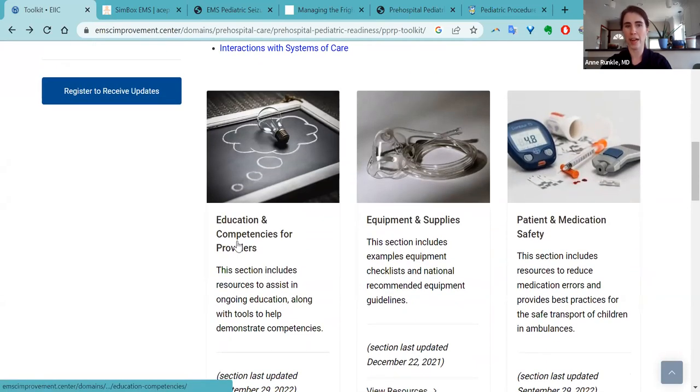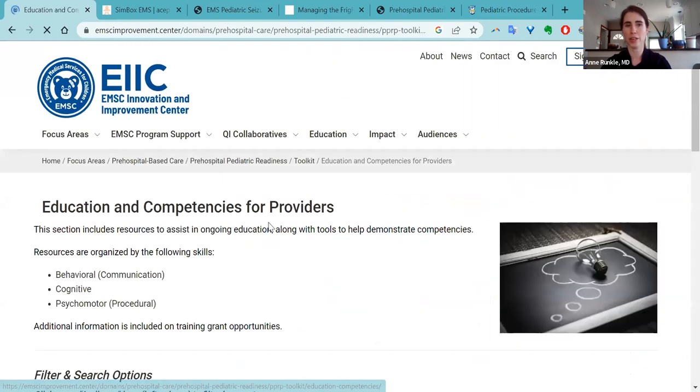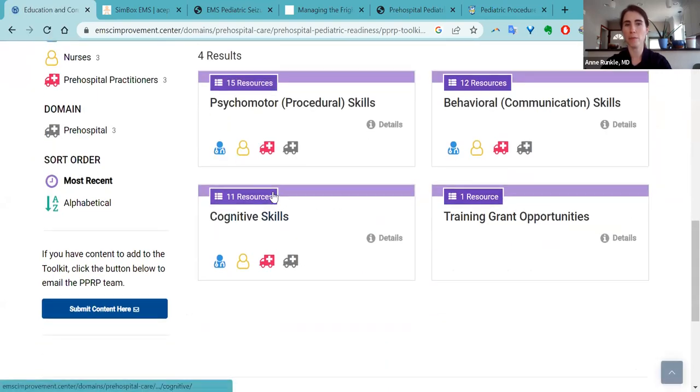For example, you have education and competencies for providers. If you click into the section, you'll have subsections that also correspond with the sections on the checklist — the psychomotor skills, the behavioral skills, and the cognitive skills. It should be organized exactly identically to the toolkit, which Rachel has done a very good job of making sure those all line up.